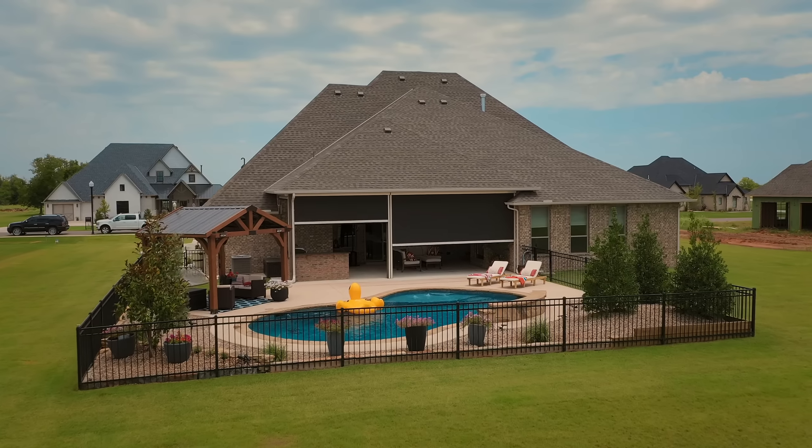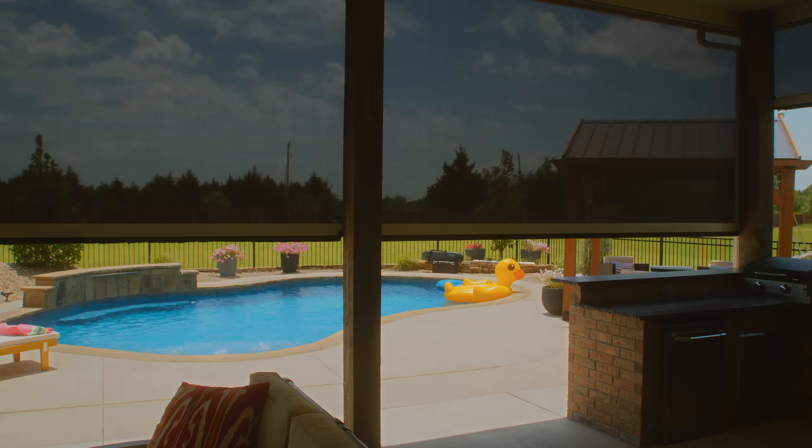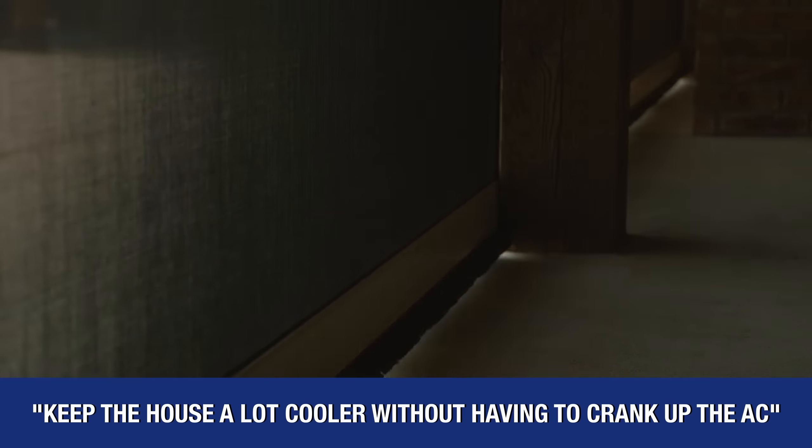During the day and the heat of the day, with the southern exposure that we get, it filters the heat and filters the light from the rest of the house. So we've been able to keep the house a lot cooler without having to crank up the AC.